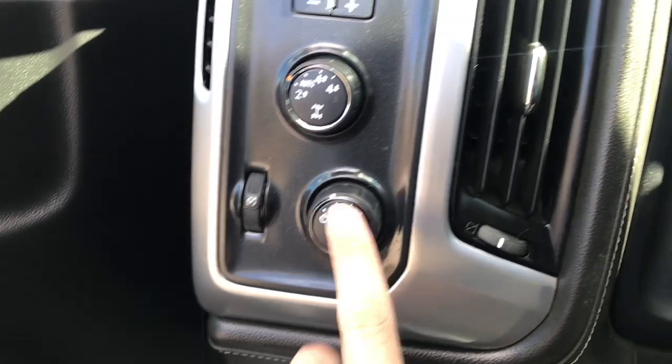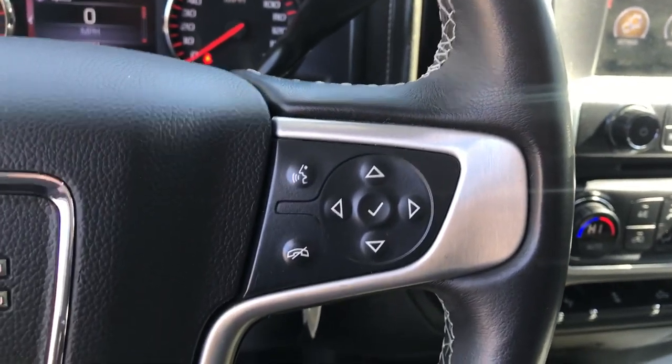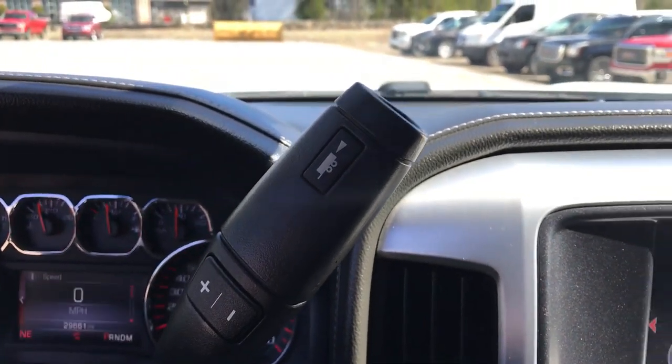Step on inside here. Got your lighting controls, your on-the-fly four-wheel drive, your trailer brake controller. On the wheel, you get your cruise control and some audio functions as well. Gauges show 29,661 miles on this truck. Got your column shifter with your manual mode and your tow/haul.